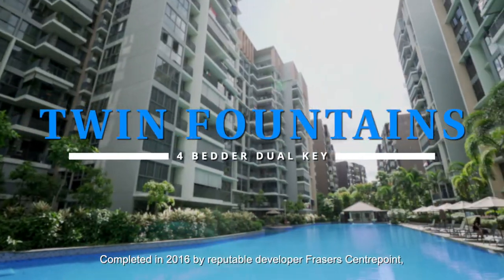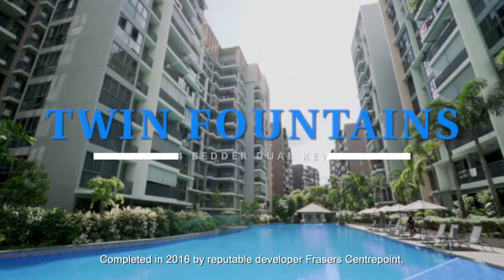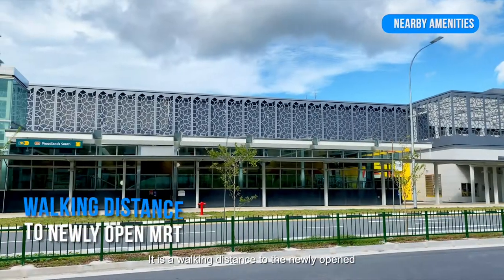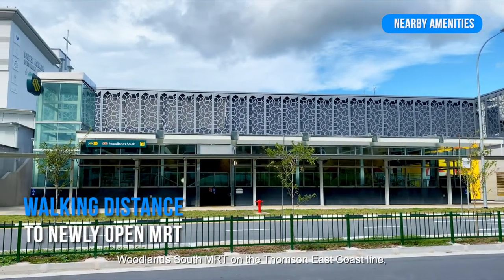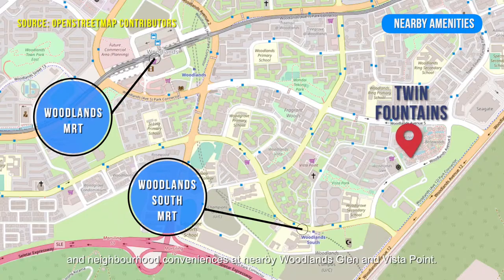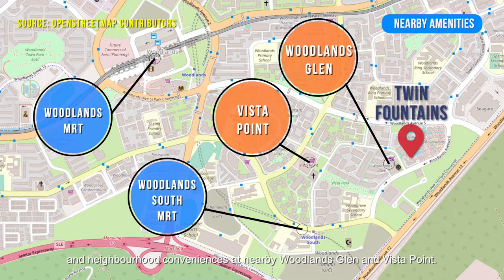Completed in 2016 by reputable developer Fraser Centrepoint, Twin Fountains is located in Woodlands Avenue 6. It is a walking distance to the newly opened Woodlands South MRT on the Thomson-East Coast Line and neighbourhood conveniences at nearby Woodlands Glen and Vista Point.